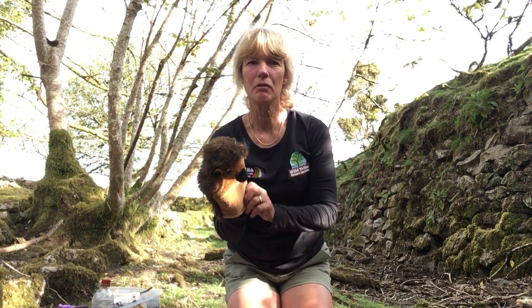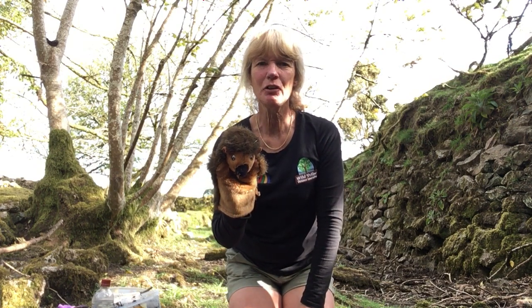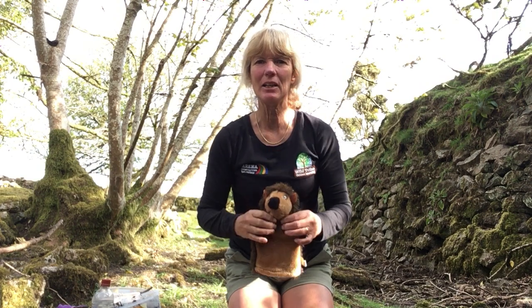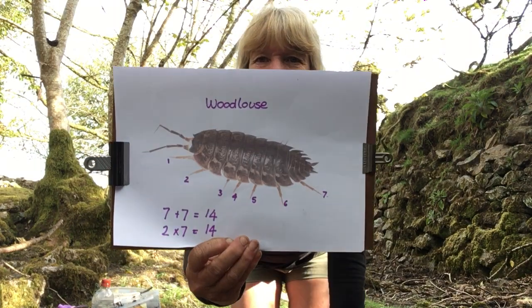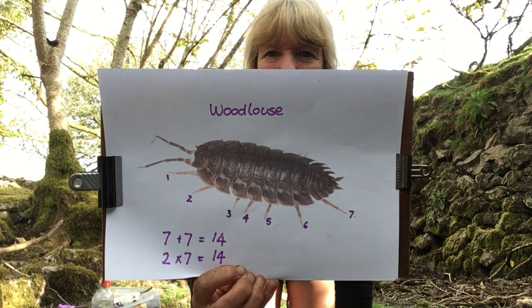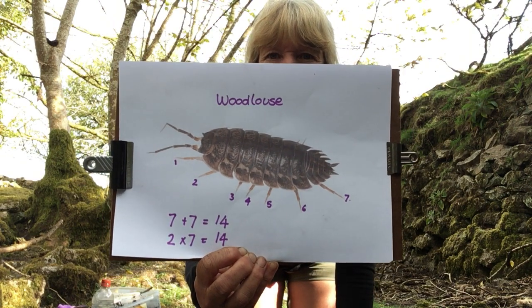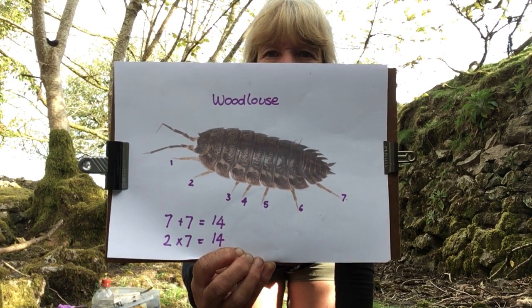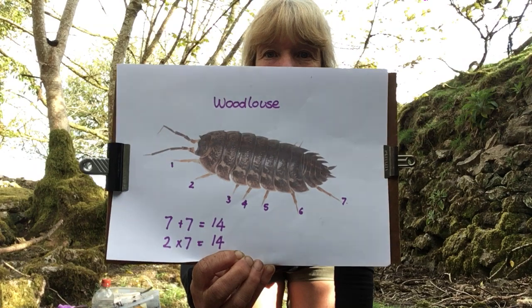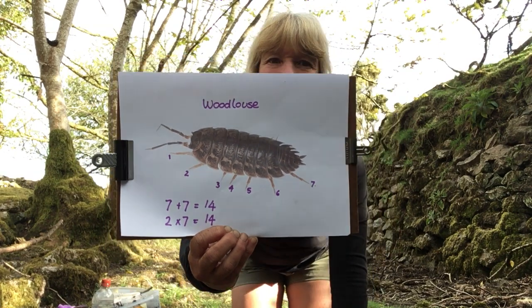I hope you enjoyed the bug hunt from last time and that you found lots of interesting things. I asked you to find out how many legs a wood louse has. That's right, it has 14 — seven legs on each side. So you could do seven add seven: I've counted seven on one side and there's seven on the other side equals 14. Or you could do two times seven equals 14.